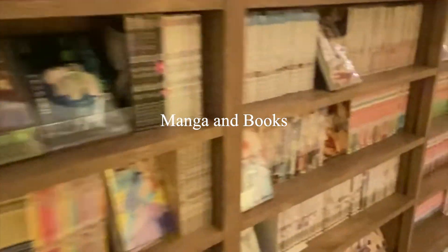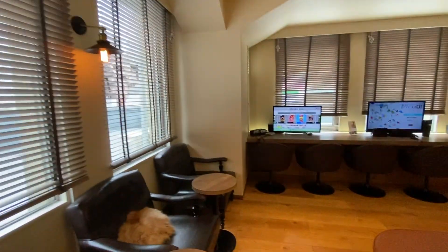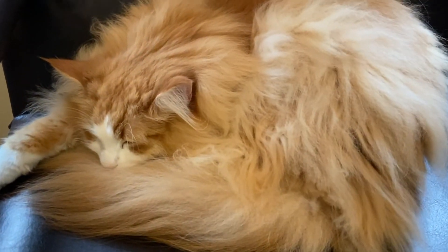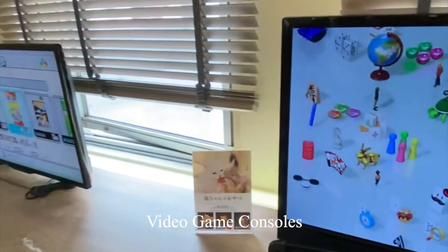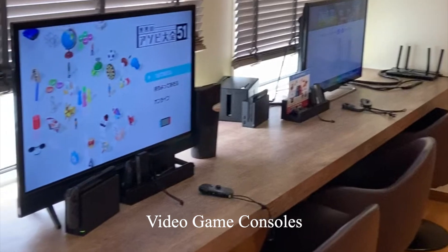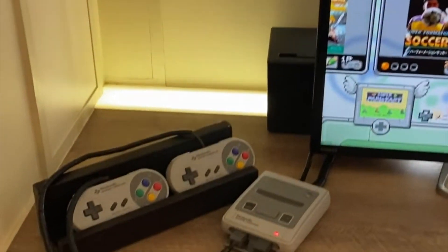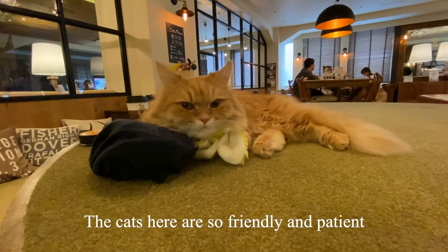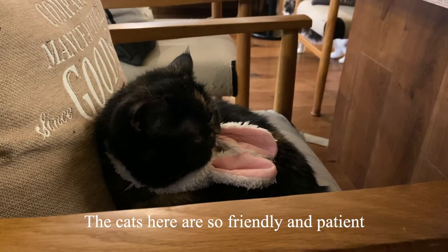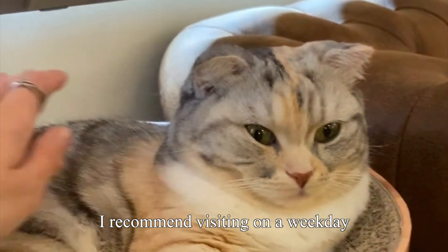They have tons of manga and books. They also have video games — they have a Switch and some sort of old retro gaming system with a ton of different games. The cats here are so friendly and patient. I recommend visiting on a weekday; the cats are more relaxed on these days and there are less people.